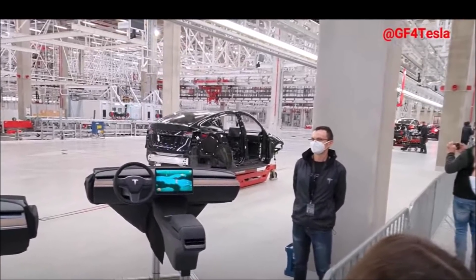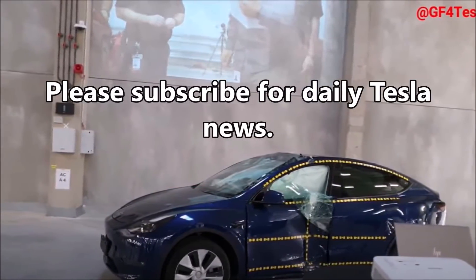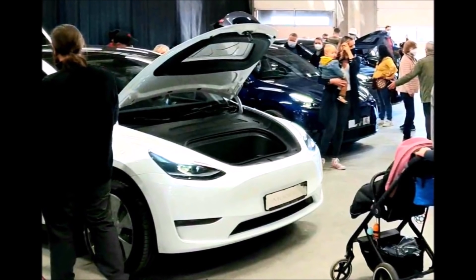Let me know your thoughts — I'd love to hear from you. If you have any comments, concerns, or questions about the works council and the union at Giga Berlin, please share them. Do you think Tesla will be unionized at Giga Berlin? Please let me know your thoughts in the comment section below.